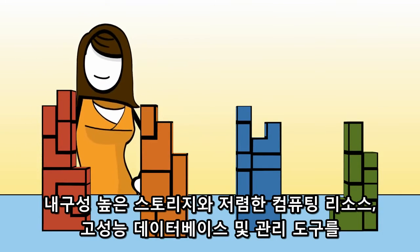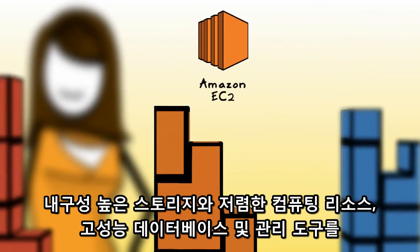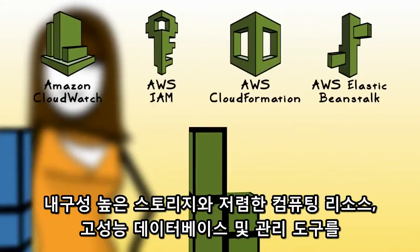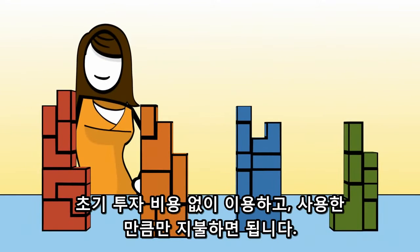Delivered over the internet, you'll have on-demand access to highly durable storage, low-cost compute, high-performance databases and the tools to manage these resources, all available without upfront costs where you only pay for what you use.